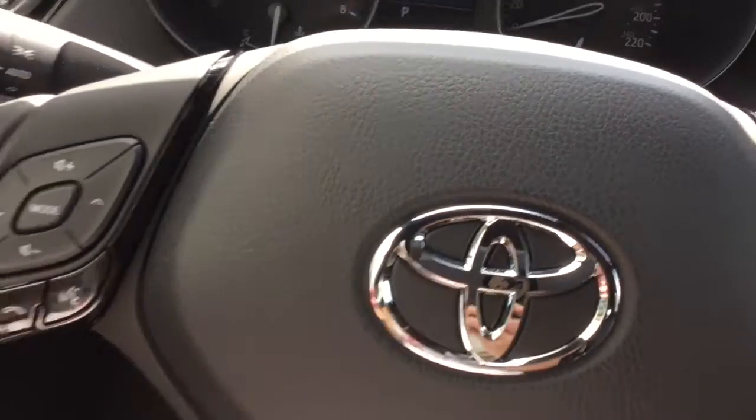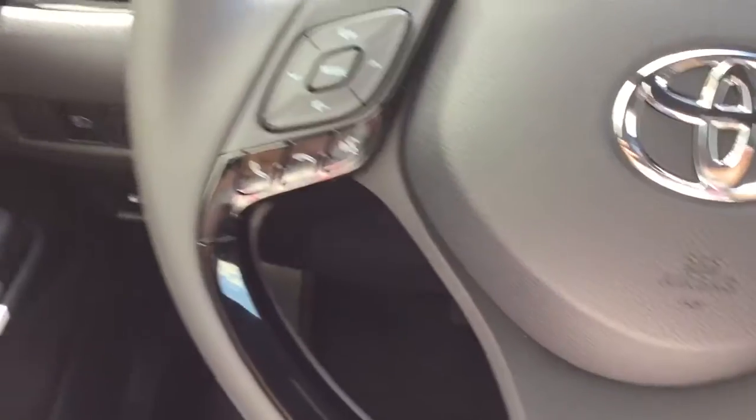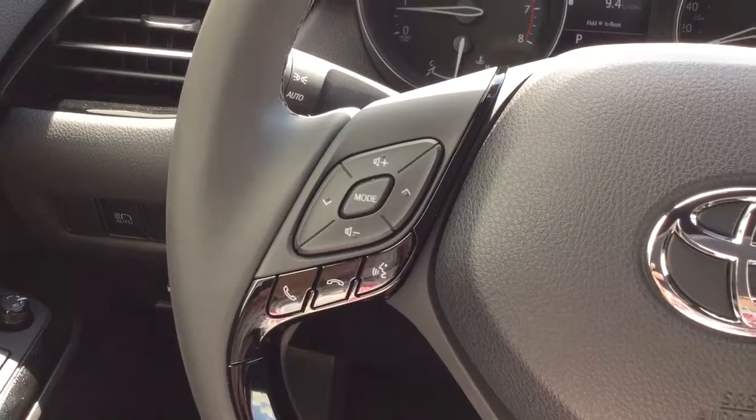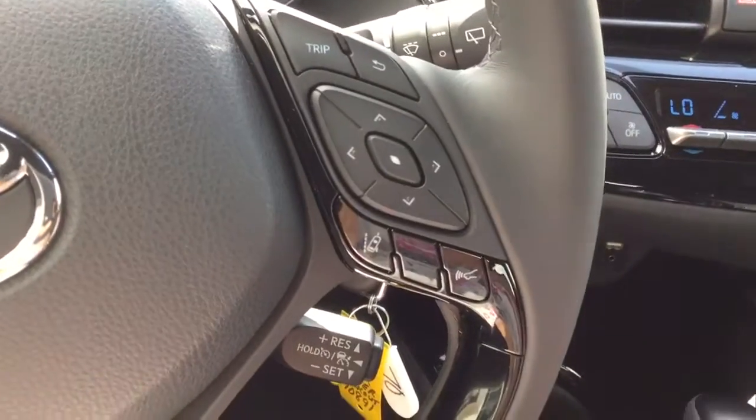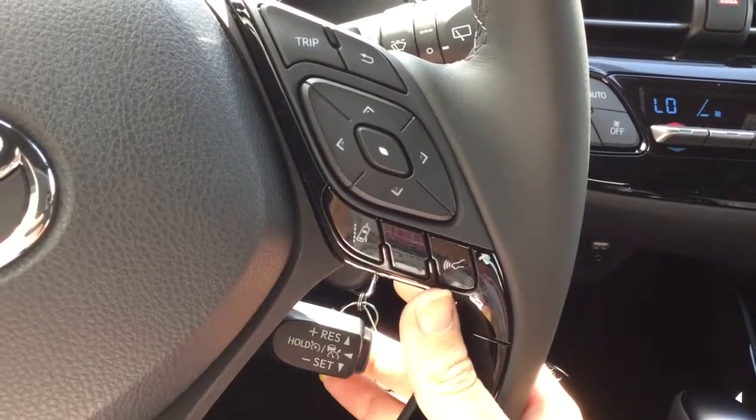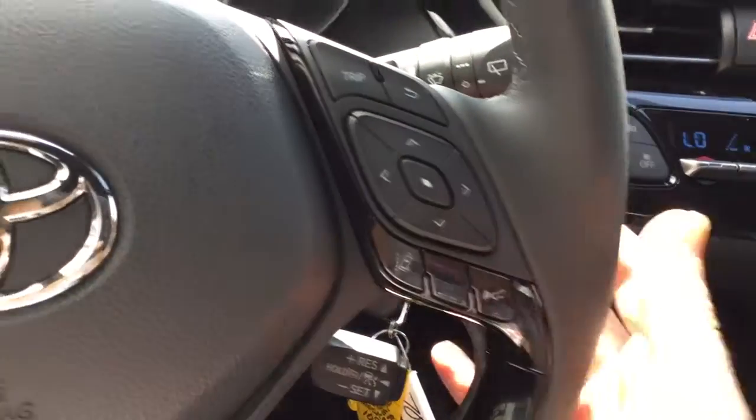The steering wheel is leather wrapped and it's tilt and telescopic adjustable. You have steering wheel audio and Bluetooth controls. Also part of Toyota Safety Sense: Dynamic Radar Cruise Control, Pre-Collision System, and Lane Departure Alert.